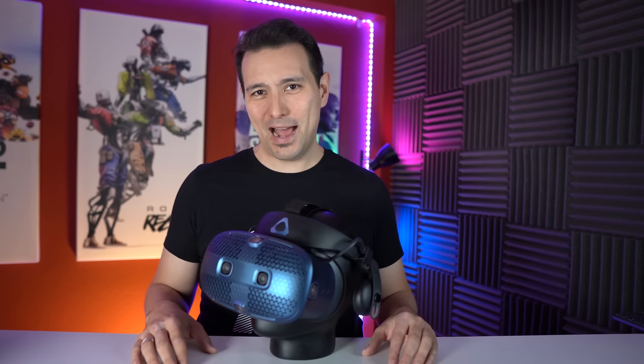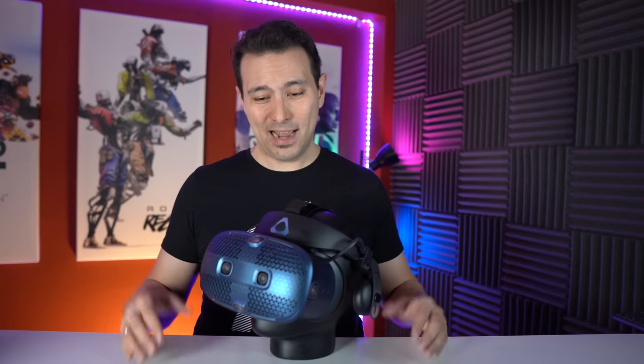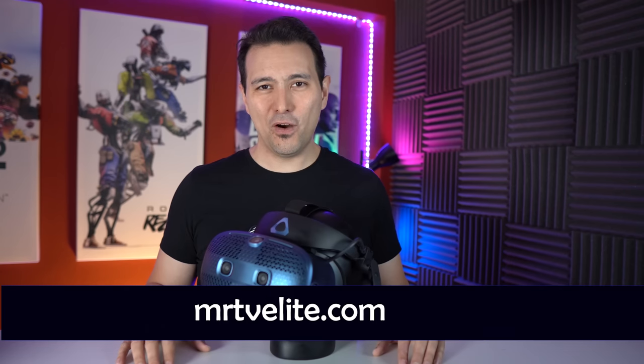For this review I did not get the Vive Cosmos for free from HTC — they didn't even want to lend it to me after I asked them. Probably they watched my Vive Pro review and it was a bit too honest for them. So I bought it myself, and I could only do so thanks to your support. Thank you so much, dear MRTV Patreons.